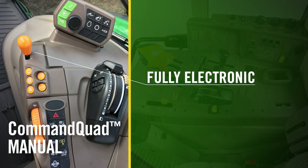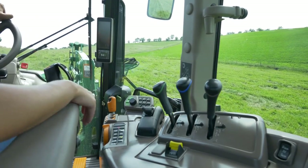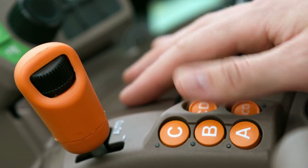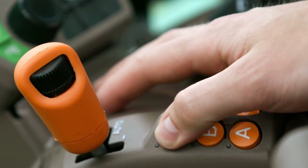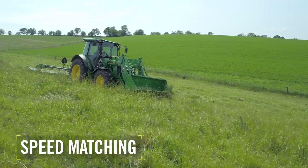Shifting is fully electronic. One easy toggle of the shift lever shifts you to the next gear. A double toggle of the shift lever or pressing the range button takes you to the next range, all on the go when a multi-range is selected. There's also a speed matching feature.